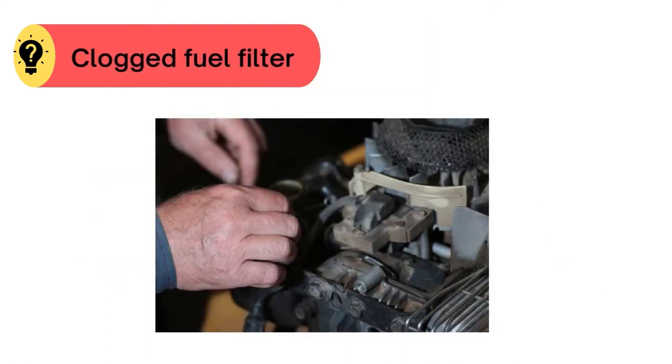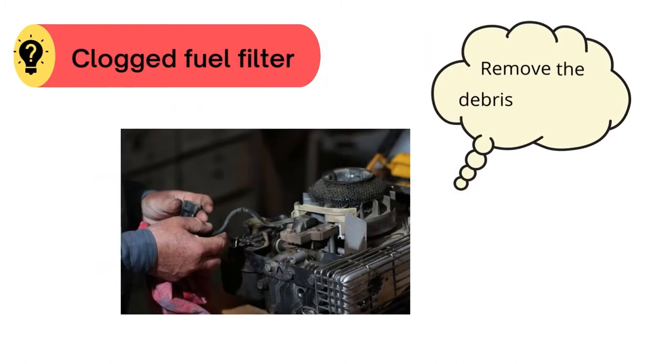Problem number four: clogged fuel filter. In this case, remove the debris or replace it.